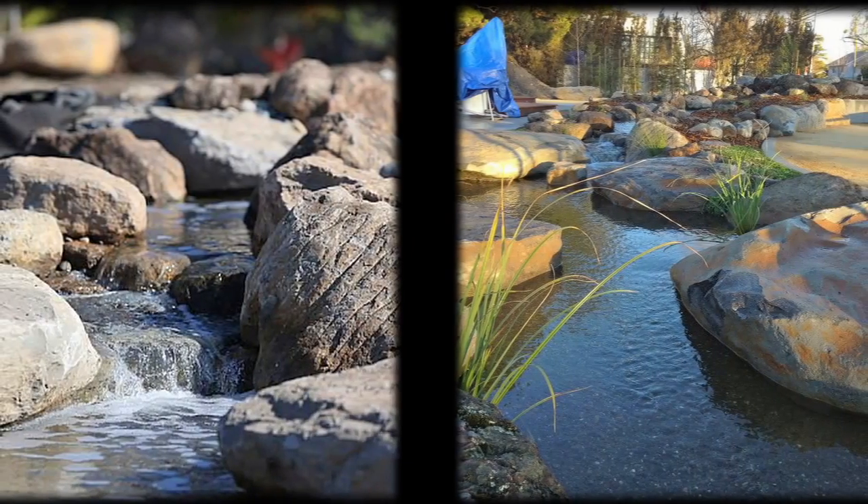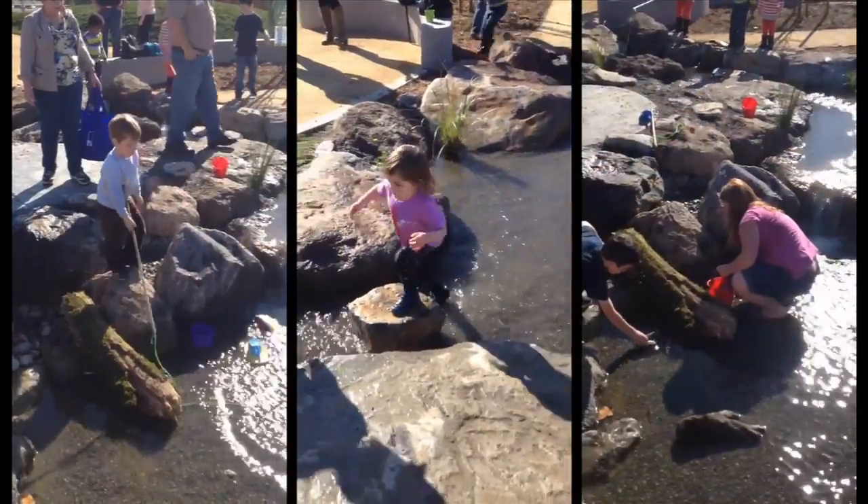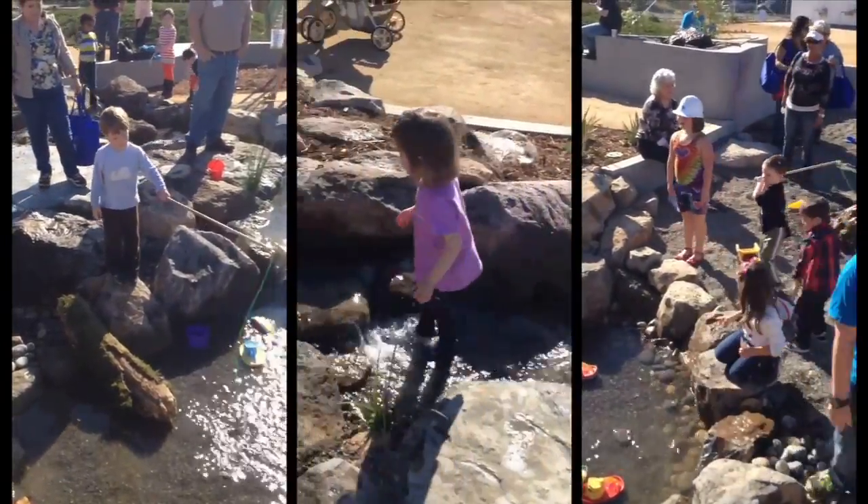The entire stream system is recirculated through a large wetland filtration system to ensure that the desired water quality is maintained, while showcasing the importance of native wetlands in relation to the health of local aquatic ecosystems.